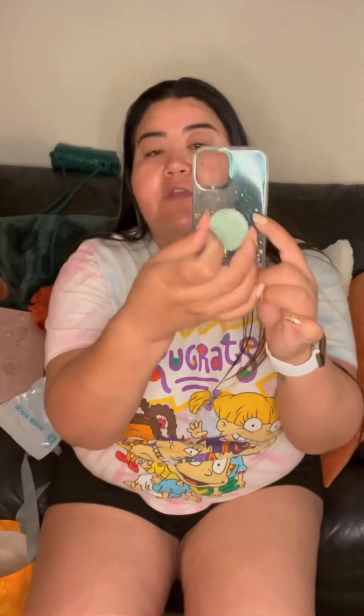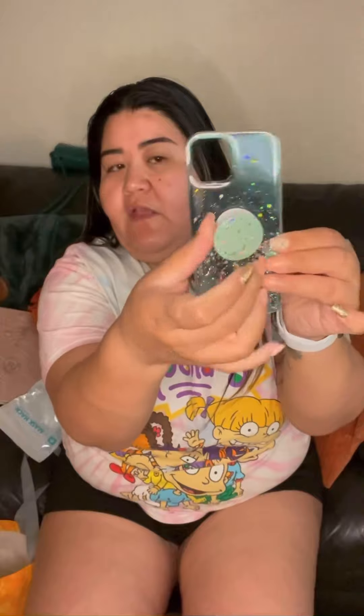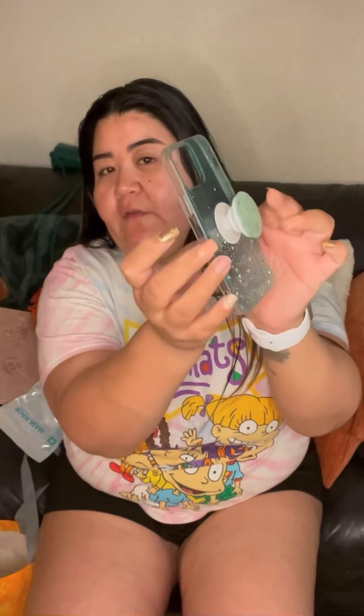I also found a New Day big headband I can wear when doing makeup or washing my face. Then I found a phone case with a holographic glitter stars design — I really loved the blue — and it came with a pop socket, which I went ahead and attached.